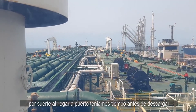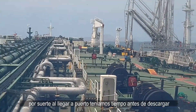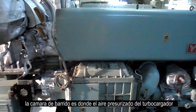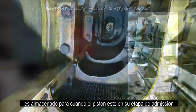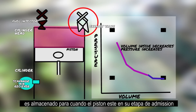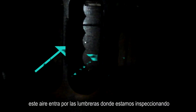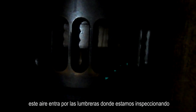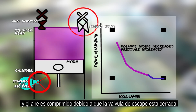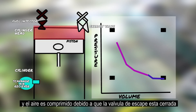Luckily, upon arriving at port we had some time until the next cargo discharge, so we carried out a scavenge air box cleaning and inspection. The scavenge air receiver is where compressed turbocharger intake air is stored for when the piston is in its intake, admission, and compression stroke. This air enters through the cylinder ports. As the piston goes up, the port is sealed and the air is further compressed due to the exhaust valve being closed. This upper seal is achieved mostly due to the piston rings.